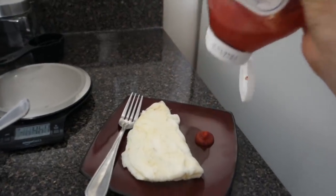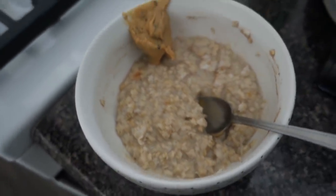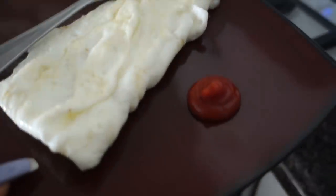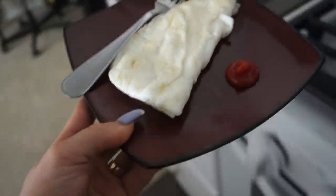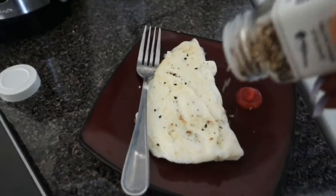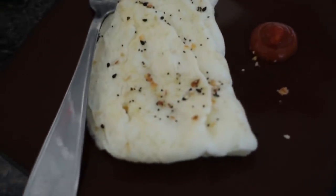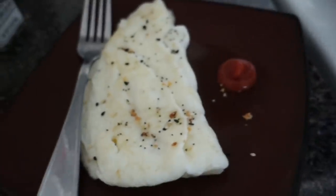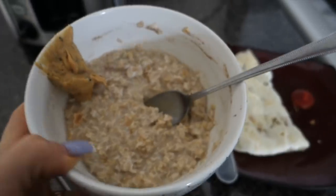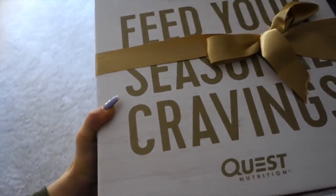Today I have the normal egg whites, oatmeal, and Legendary Foods nut butter, and then I also have a half cup of egg whites with some reduced sugar ketchup. I'm adding in the extra egg whites because I'm just extra hungry this morning. I want to have a little bit of a bigger breakfast, so that is going to be my breakfast for today.